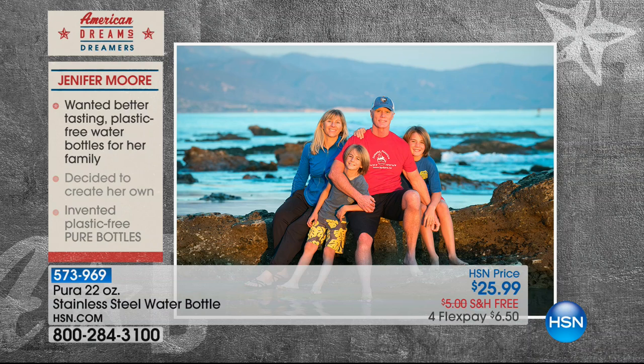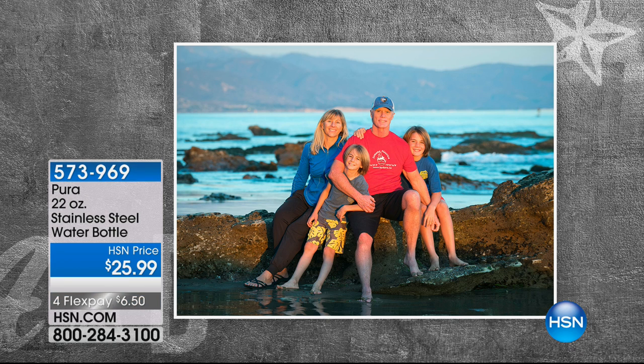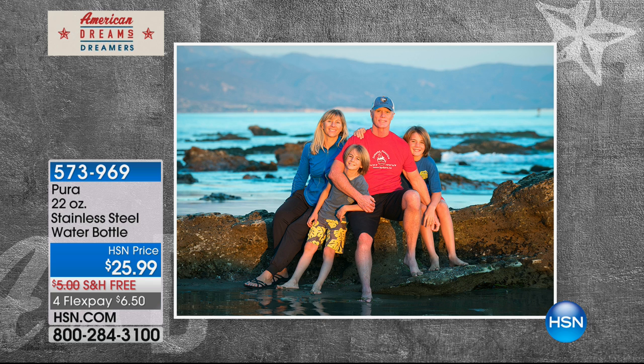And I thought, is this what my kids are drinking out of? Is this what their water bottles are like? We decided we need a hundred percent plastic free water bottle. And your husband joined forces in this mission to create a better product? Yes, we did it together.